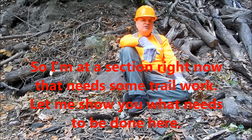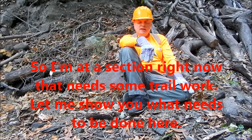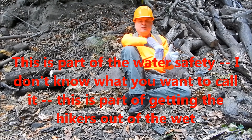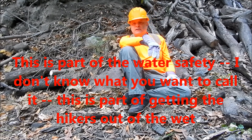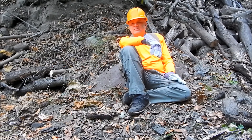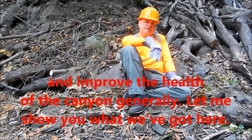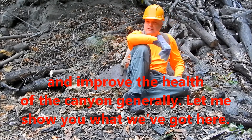I'm at a section right now that needs some trail work. Let me show you what needs to be done here. This is part of the water safety effort — getting the hikers out of the wet and improving the health of the canyon generally.